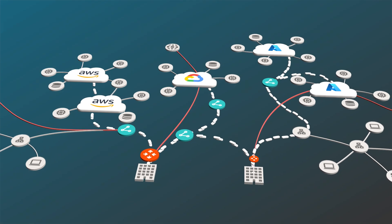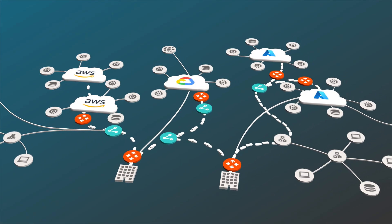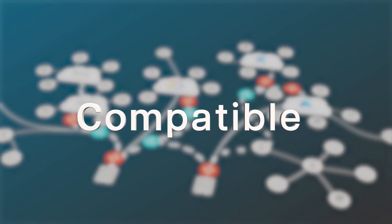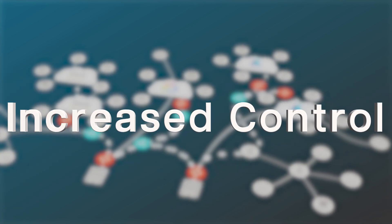That's where the Aviatrix Cloud Network Security Platform as a Service can make all the difference. We can help you secure your cloud network in a way that's fully compatible with your existing cloud provider for maximum benefits, while gaining more cloud independence and infrastructure control.